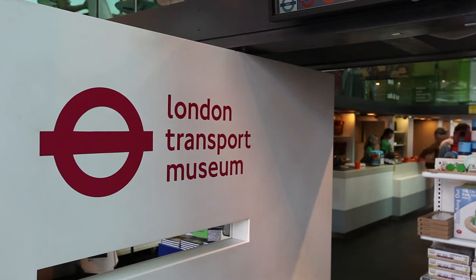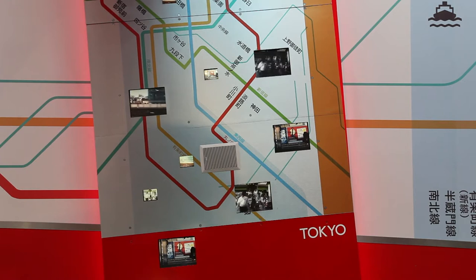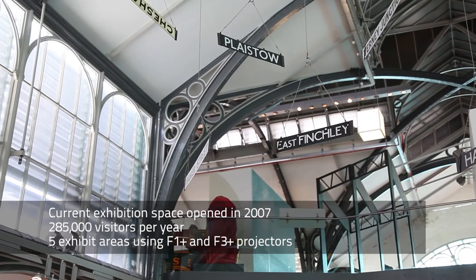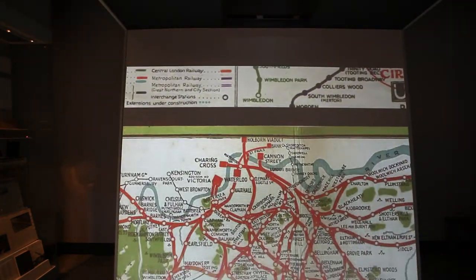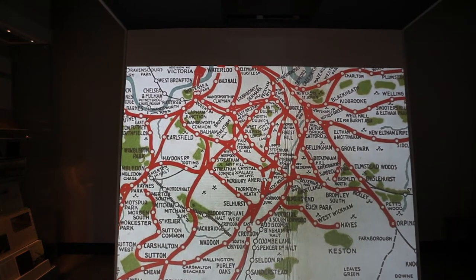One of the key things about working in museums is you need equipment that has a long life. Its longevity is important to us. One of the problems with the London Transport Museum is that we're a museum of transport where nothing moves. And so we deliberately chose to use projection to inject animation into the museum — to bring that sparkle, that life, that feeling of movement, even if we couldn't actually move the vehicles themselves.